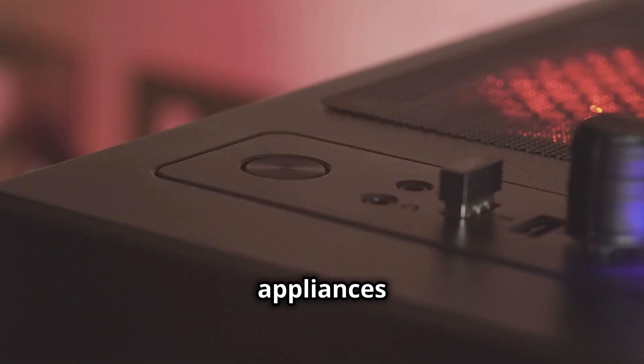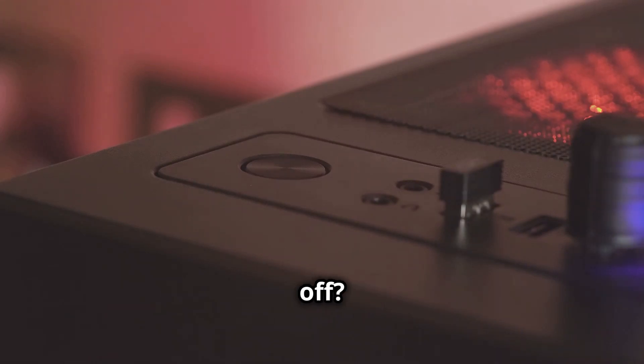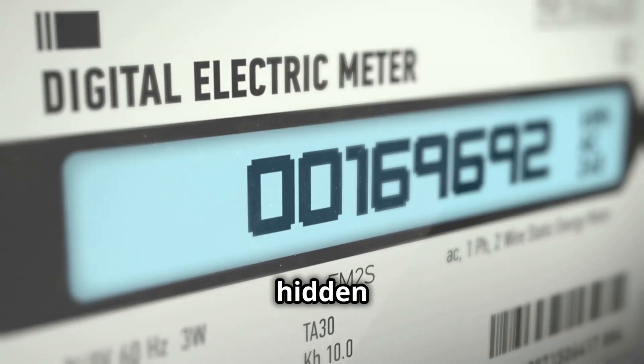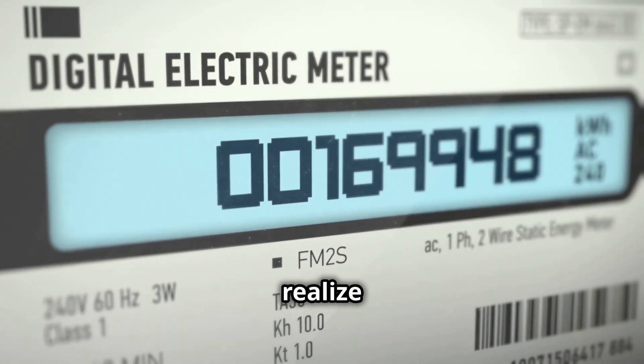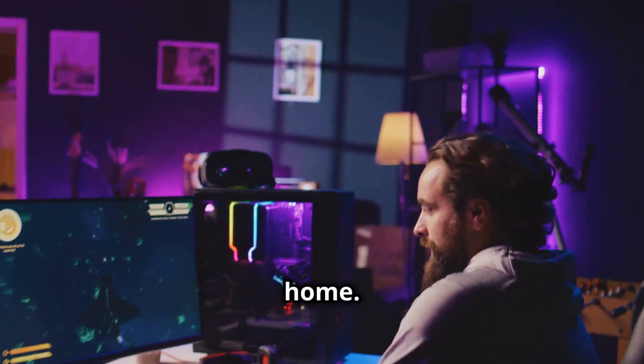Have you ever noticed that some of your appliances seem to be secretly sipping electricity, even when they're switched off? It's a curious phenomenon. It's like they have a hidden appetite for power. These sneaky devices are quietly consuming energy and most of us don't even realize it. We call this standby power, and it's a real energy vampire lurking in your home.